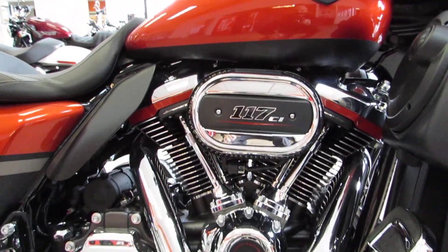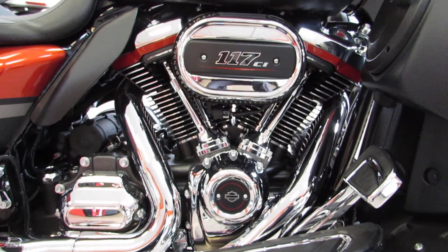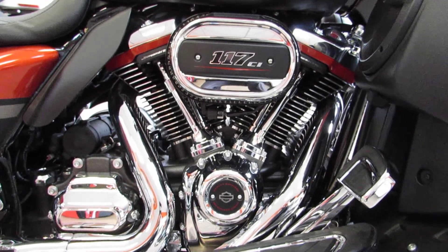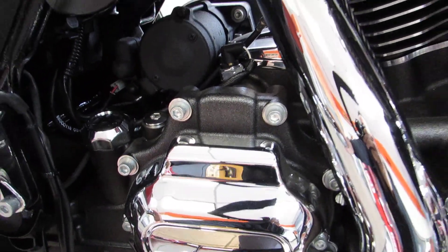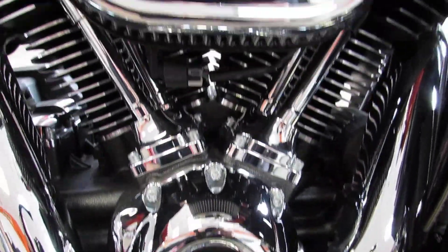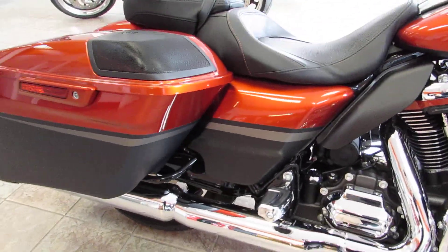The cool thing about this bike is the six-gallon fuel tank pumping fuel into that 117 cubic inch motor. For a long time we never thought we'd see a motor this big from the factory, and now they're doing it — they're absolutely crushing it. This is one of the nicest motors I have ever ridden. You can also see it's got a nice graphite finish, a little bit lighter than your normal black. This is, of course, the Milwaukee-Eight.